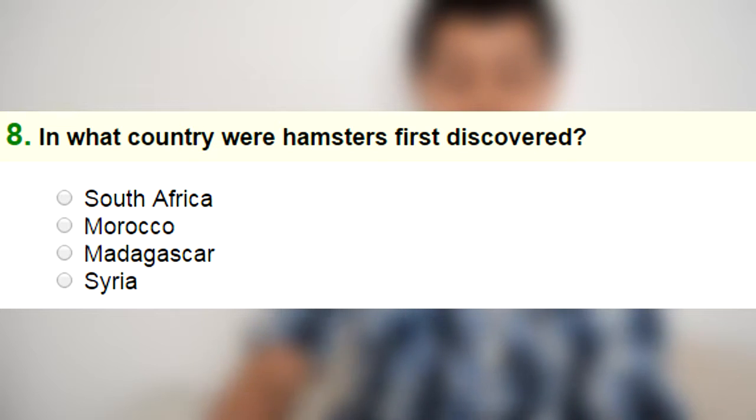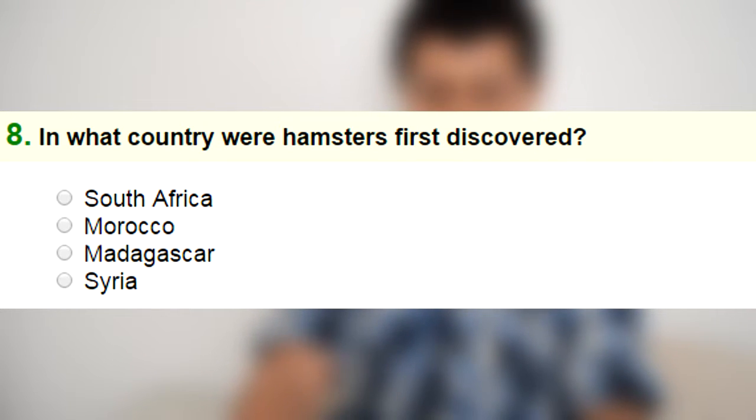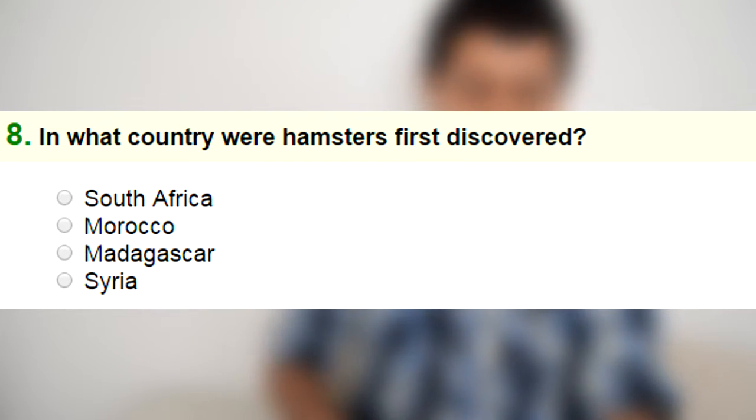When you don't know the answer to a question, you can ask Charlie — I am kidding by the way, never do the Charlie Charlie challenge. Number eight: in what country were hamsters first discovered — Morocco, South Africa, Syria, or Madagascar? It has to be Syria.